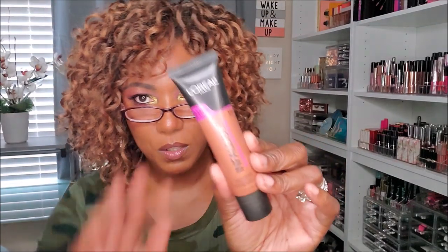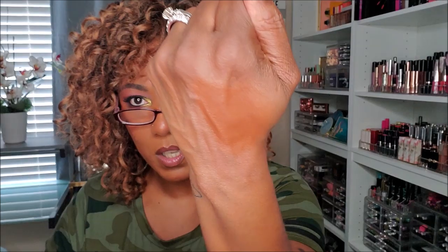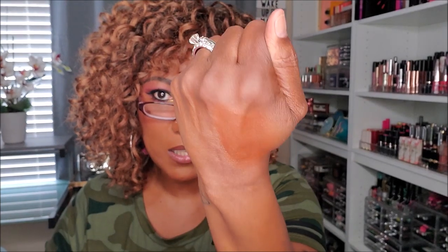L'Oreal Infallible 24 Hour in 312 Cocoa — just looking at the packaging you'd think it's too orange, and sure enough when I put it on it pulled really really orange. It's pretty thick with a bit of shine. It's actually a little dark and orange, not the best match for me. Sorry L'Oreal, you're going in the declutter bin.